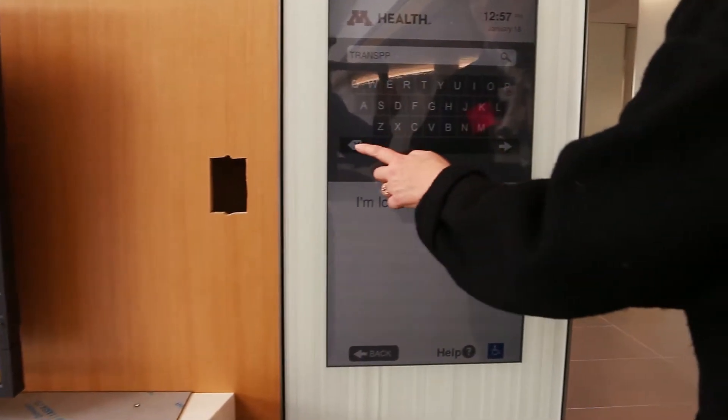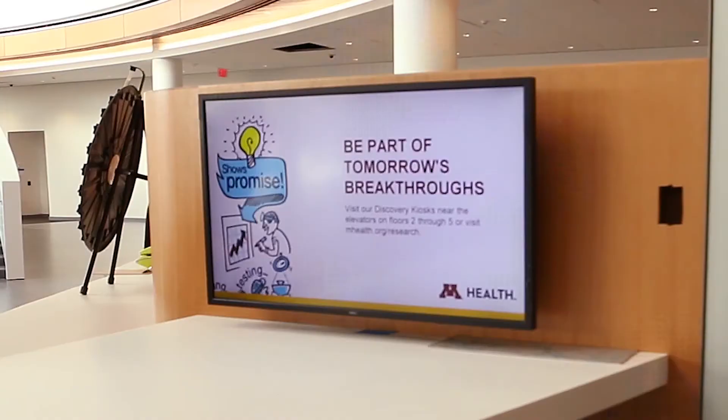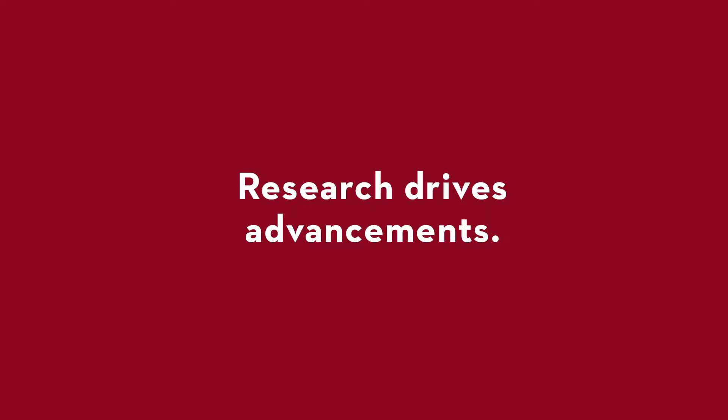Our brand new ambulatory surgery and procedure center will provide a new level of care and convenience to our patients. Clinical research is an important part of the experience here — from providing access to research information through Study Finder, to making it easy for patients enrolled in research, you'll see how we are advancing medicine.